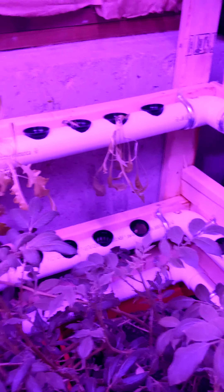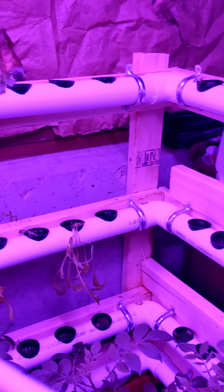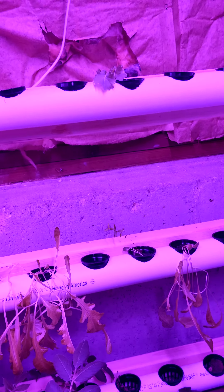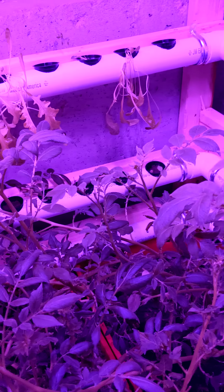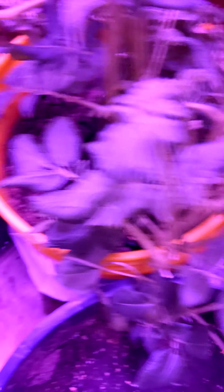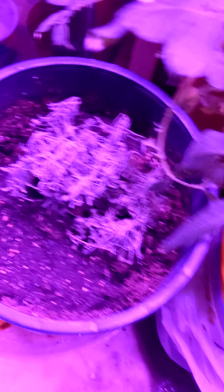It's kind of the same as the last time you guys seen it. The strawberries haven't really come up at all — there's like one that sprouted, but it's not really doing that well. None of these strawberries came up that I planted. I put in some lavender, but it basically died.